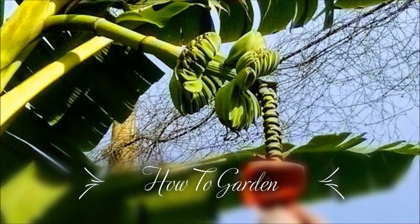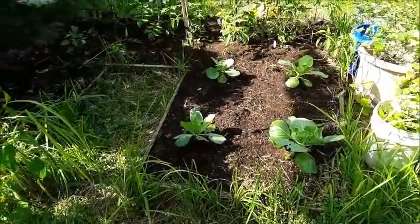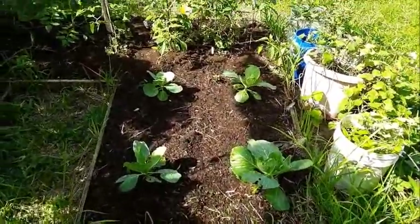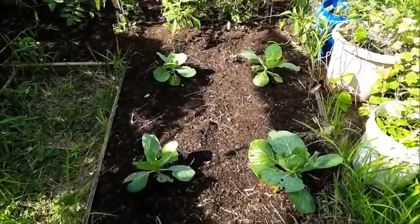Welcome to How to Garden. Today I'd like to give you a little garden tour. This is my main veggie patch.